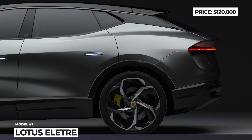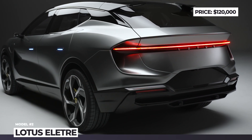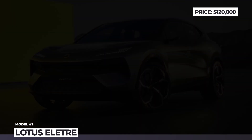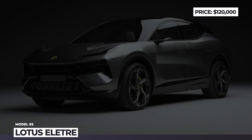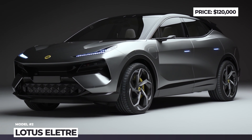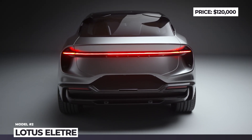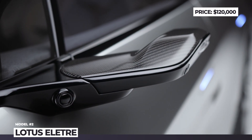Lotus Elettra. Just like it was foretold by their Chinese overlords, Lotus is wrapping up its internal combustion program, and the first SUV of the brand goes all-electric. The Elettra takes the core principles from more than 70 years of sports car manufacturing and gets an aerodynamically superior body with active aero components, closed-off grille, rear spoiler, and 22 or 23-inch wheels.